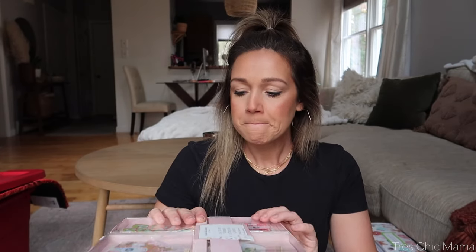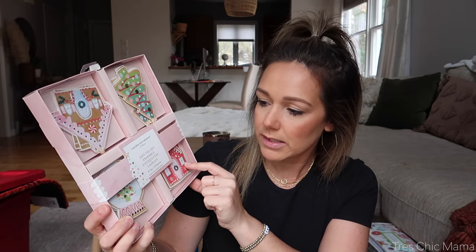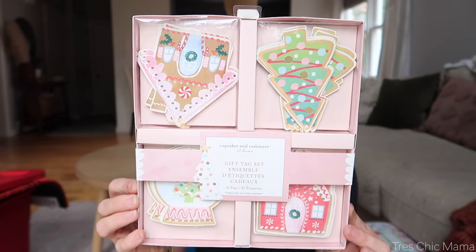Some of these are from HomeGoods or TJ Maxx — same company. I went ahead and grabbed some gift tags. I thought these were absolutely adorable. These are little gingerbread houses, Christmas trees, and a little snow globe. Could not resist. Those were $3.99 from HomeGoods.